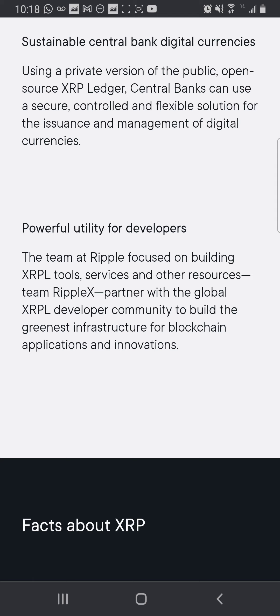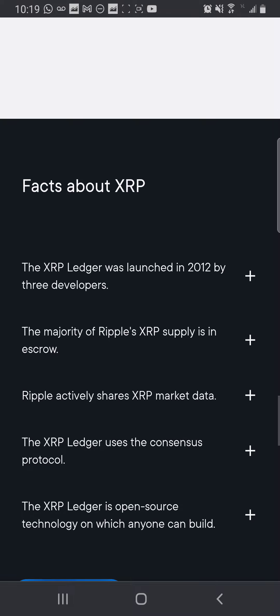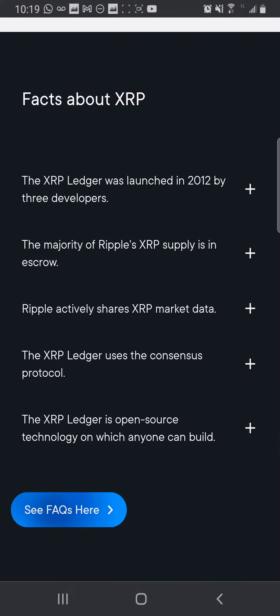Powerful utility for developers: the team at Ripple focuses on building XRPL tools, services, and other resources. Team Ripple X partners with the global XRPL developer community to build the greenest infrastructure for blockchain applications and innovations. I like how XRP is flexing on everything.